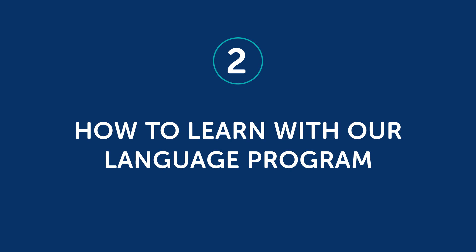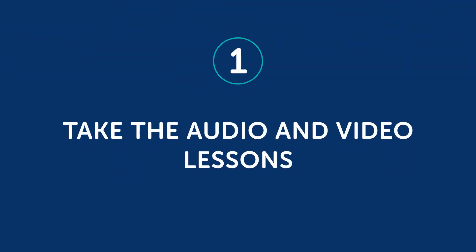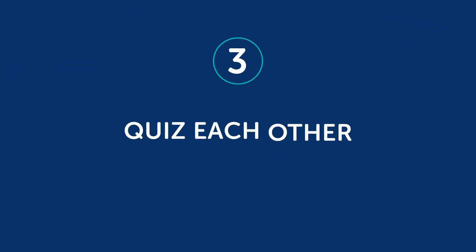So what are some ideas you can use to learn with someone else? Part 2: How to learn with our language program. If you're using our program, here are a few ways you can use it with another person — though you can easily apply these tips to other resources as well. One, take the audio and video lessons together — just press play on a lesson and listen or watch together. Two, role play the lesson conversations. Most of our lessons start with a quick conversation, and you and your learning partner can take the roles of the speakers, then switch roles to practice speaking. Three, quiz each other. Use the lesson vocab section to quiz each other on vocabulary, try saying a line from the conversation to see if your partner knows what it means, or quiz your partner on the grammar rule introduced in that lesson and ask them to explain it. The benefit of quizzing someone else is that you reinforce your own understanding of the grammar as well.